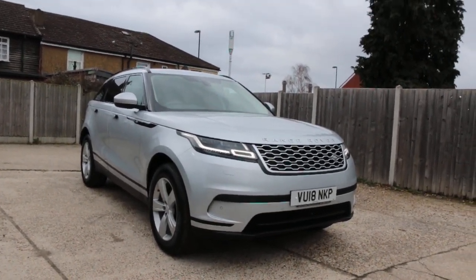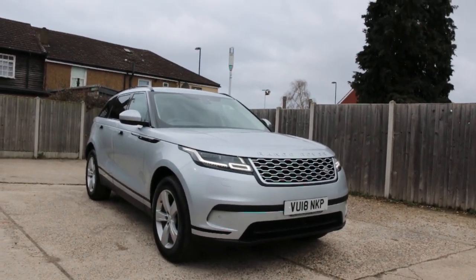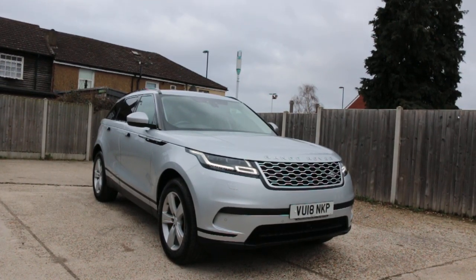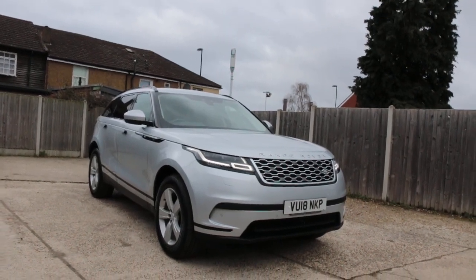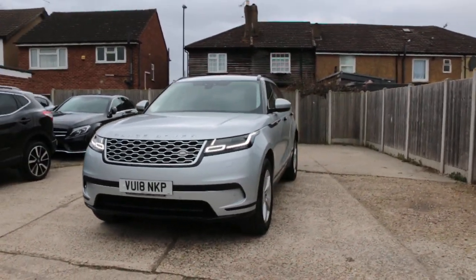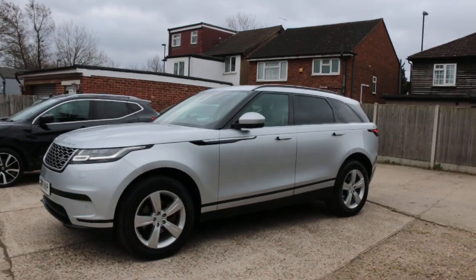Now available at McCarty Cars: Range Rover Velar, 18 plate, 2018, metallic silver. Features include KHS daylights, front LED lights, front parking sensors, and privacy rear glass.